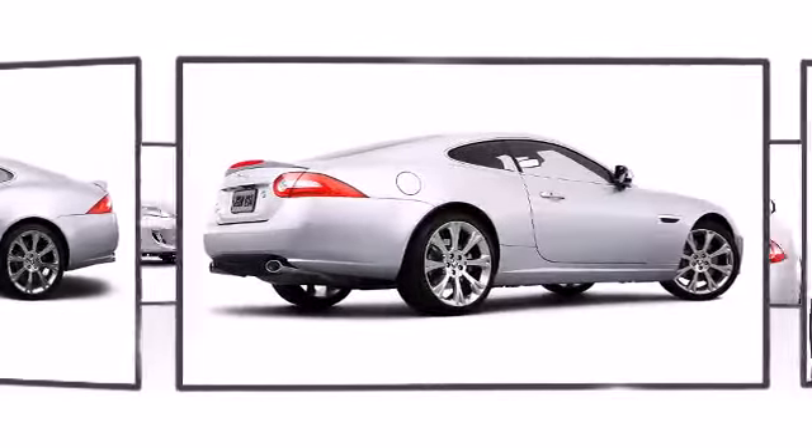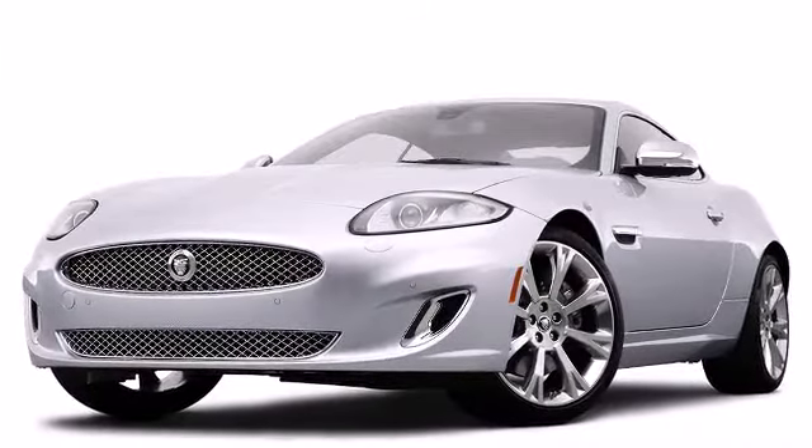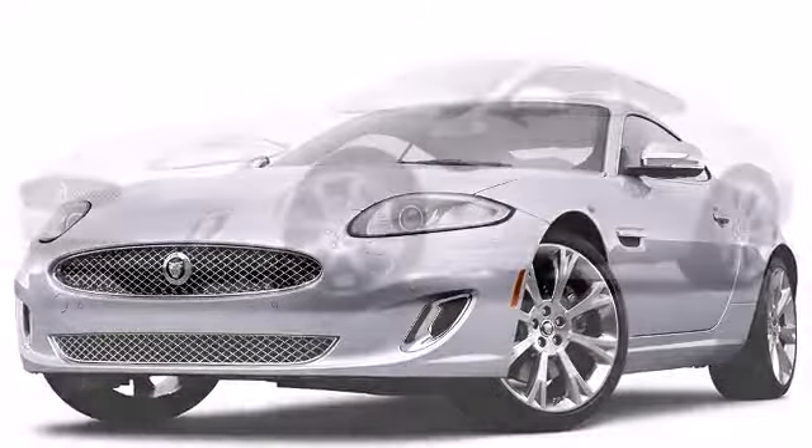Jaguar perfected each and every component on the exterior surface. Alloy wheels sit inside the fenders, yielding an attractive, well-proportioned stance.